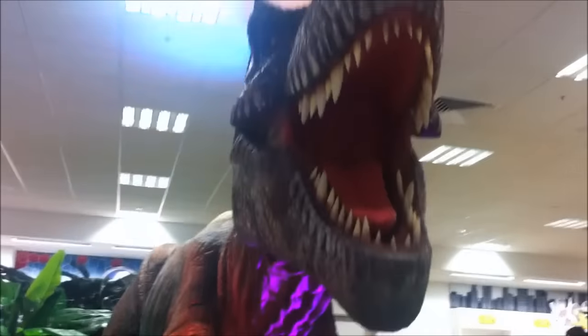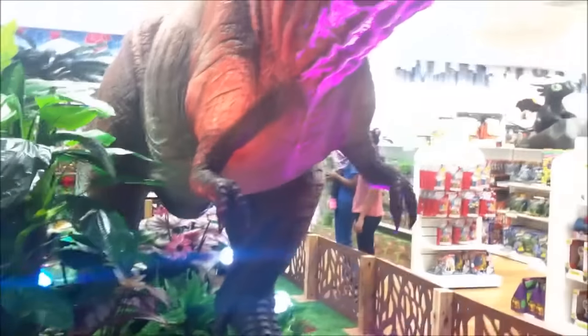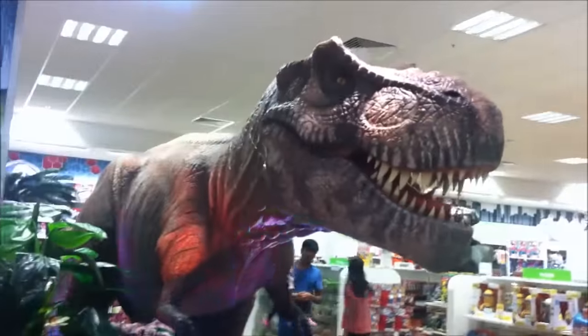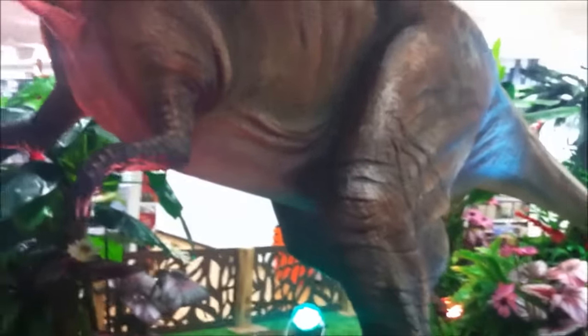And I was right. Here we find the mighty Tyrannosaurus in its natural environment — the toy store. This animatronic is freaking awesome, and it's actually technically more animatronic than anything that features in Jurassic World when it comes to T-Rexes anyway.